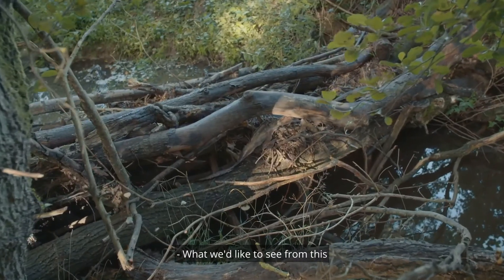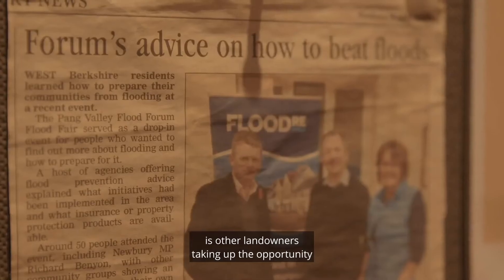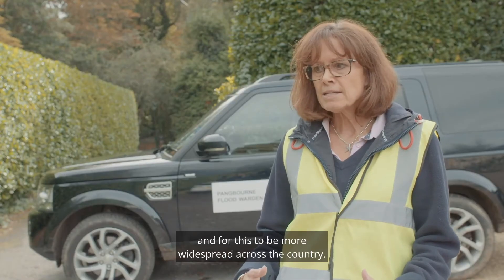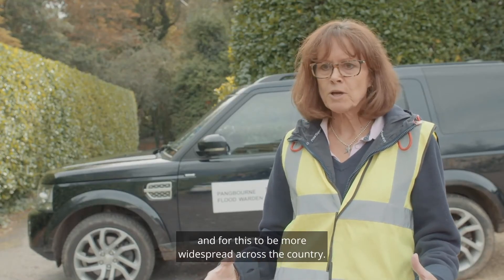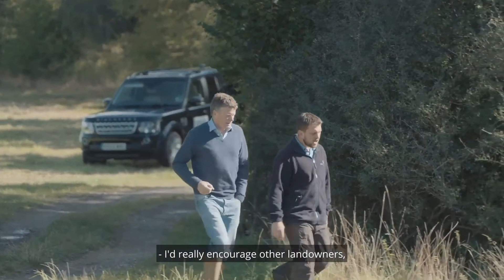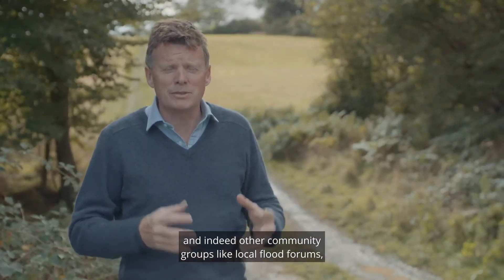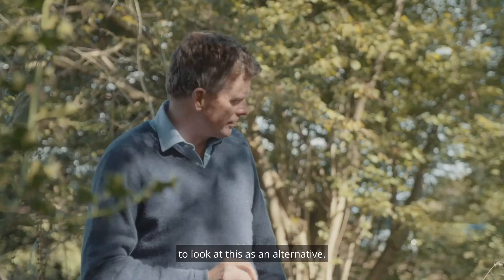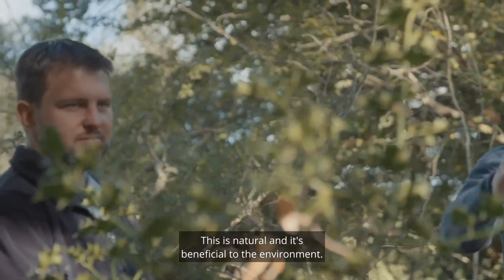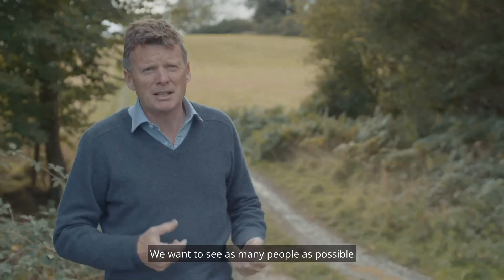What we'd like to see from this is other landowners taking up the opportunity to put natural flood management on their land as well. For this to be more widespread across the country, it has to be the way forward. I'd really encourage other landowners and indeed other community groups like local flood forums to look at this as an alternative. There's never enough public money for big flood defences — this is natural and it's beneficial to the environment. We want to see as many people as possible doing this kind of scheme.